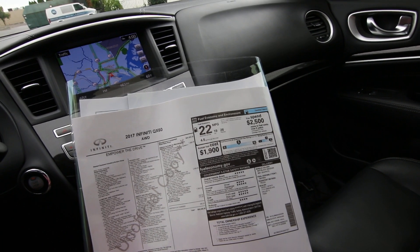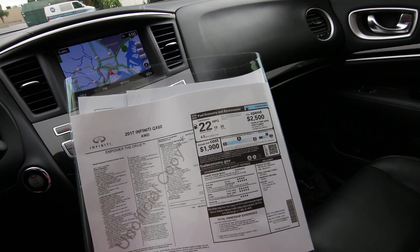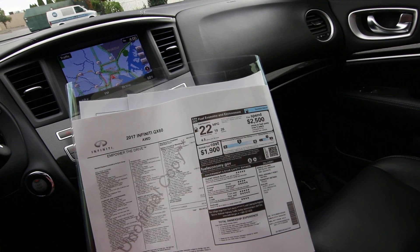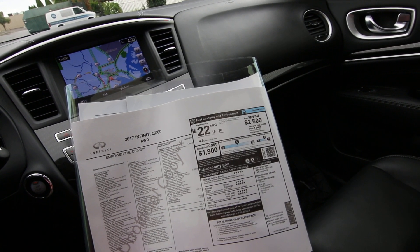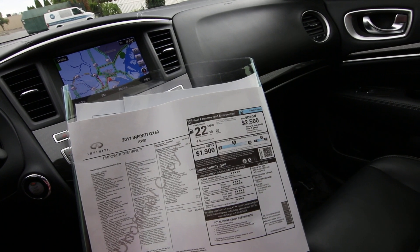Then we have the Premium Plus package — that was a $2,900 option. That gives you an Infiniti navigation system with voice recognition, an around-view camera with moving object detection and front and rear parking sensors, rain-sensing front windshield wipers, and Infiniti illuminated kick plates.